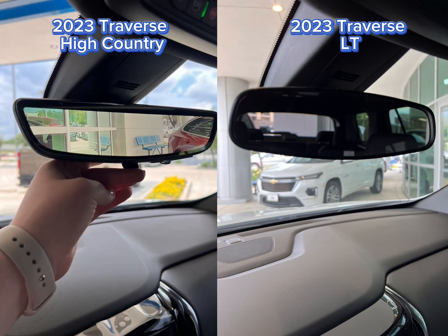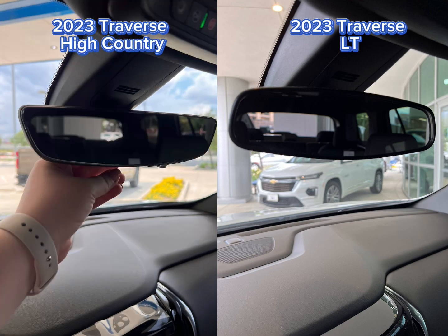Talking about cool, look how cool this rear vision camera mirror is. You can raise it, lower it, zoom in and out, and brighten and dim it.